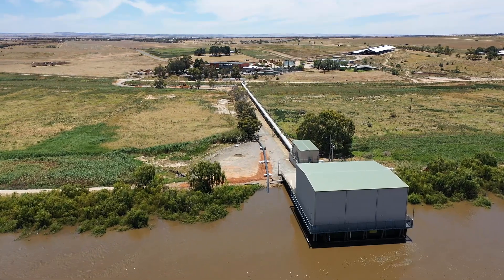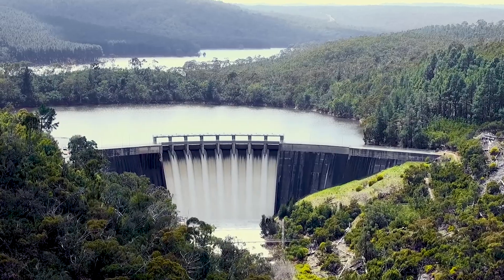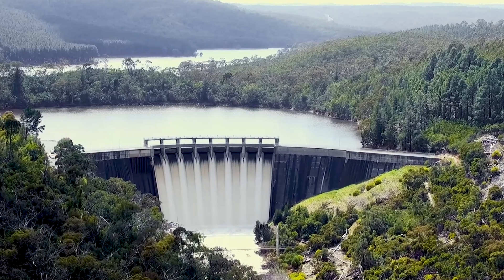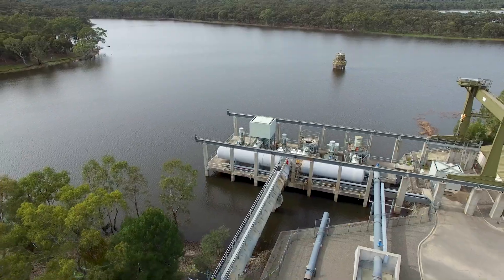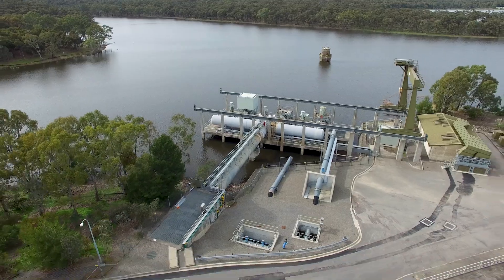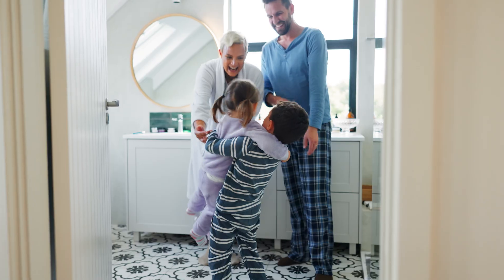At Murray Bridge we have a couple of our major pump stations, and from there we pump the water into Mount Bold reservoir, which allows the water quality to improve as it spends more time in the reservoir. We then go from Mount Bold into our Happy Valley treatment plant, which processes the water and sends it out into the wider network through multiple pipes into people's homes.